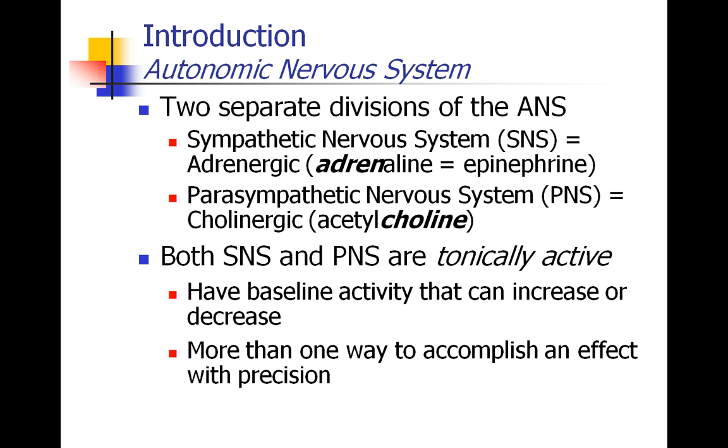The autonomic nervous system can be categorized in different ways. Most commonly, it's categorized into the sympathetic and parasympathetic systems. The sympathetic system, also called the adrenergic — named after adrenaline, which is another word for epinephrine — and the parasympathetic system, also known as the cholinergic, named after acetylcholine. Both of these systems are tonically active, meaning they have a baseline activity at rest, so that activity can increase or decrease. Since the two systems are roughly in opposition to each other, the body has more than one way to accomplish an effect with a lot of precision.